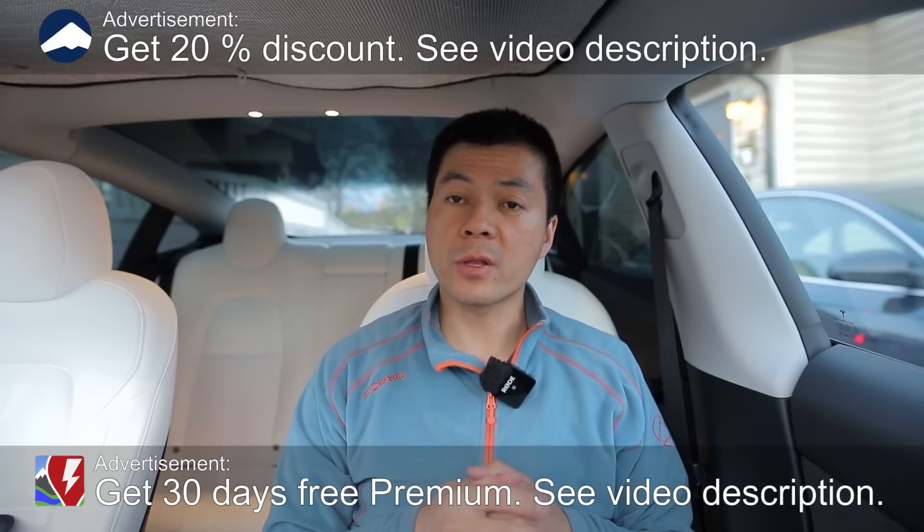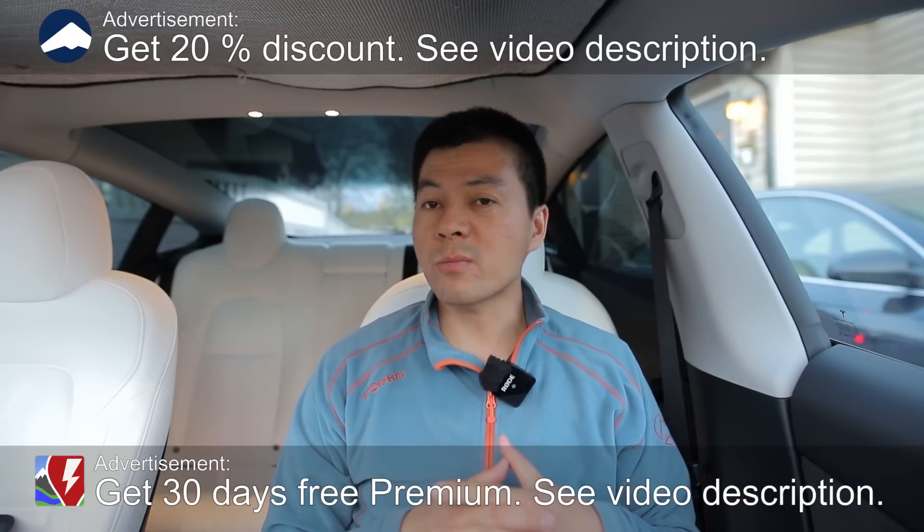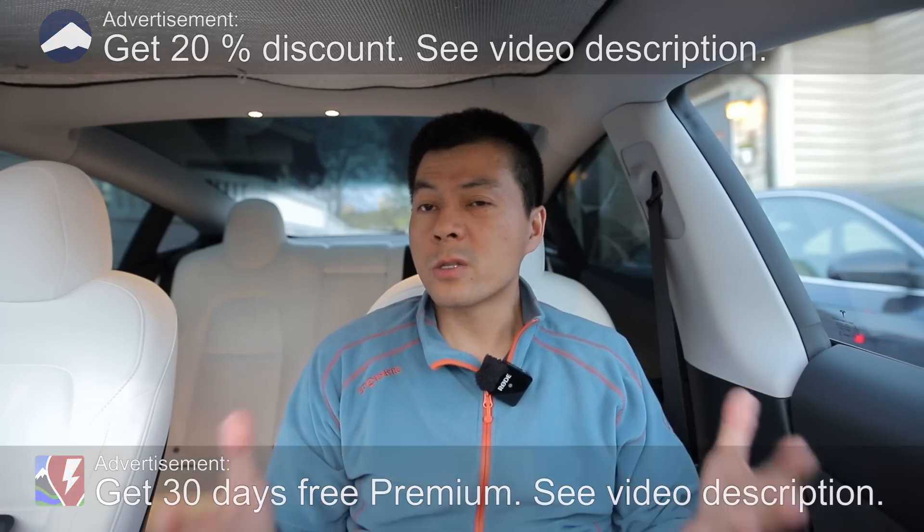Yo, what's up? We are now sitting in the Tesla Model 3. This used to be called the SR Plus, but it's the RWD with a 60 kilowatt hour battery, or LFP.